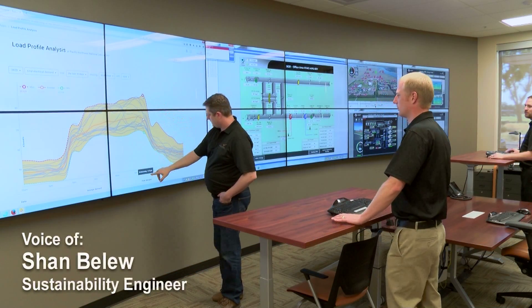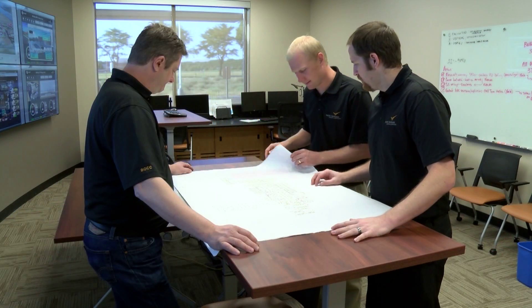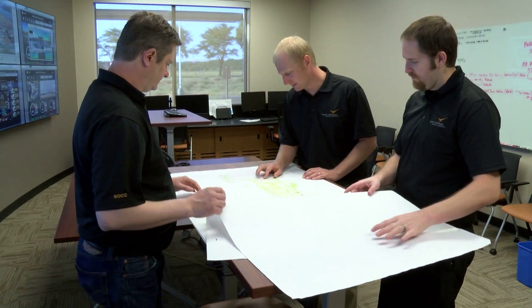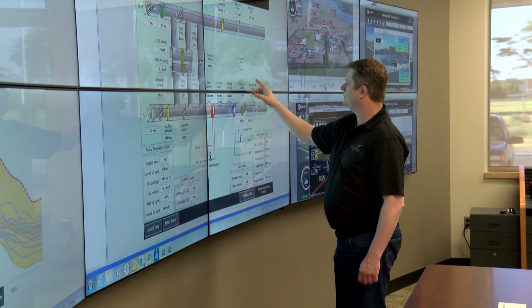The data is analyzed and displayed on visual dashboards in a manner that allows BOCC staff to quickly identify areas of concern or interest, such as systems that are not operating in an efficient manner. This information is then conveyed to our building operators to further study and address.